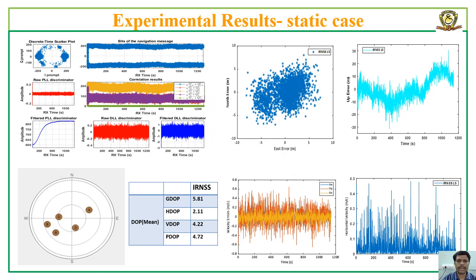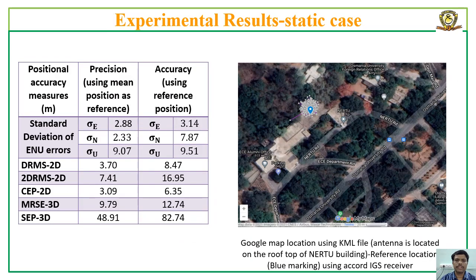This slide shows the tracking plot of one of the tracked NAVIC-LFI satellites, the corresponding sky plot, error scatter in the east, north, and up directions, and velocity plots for a static real-time case with the RTL-SDR dongle. The standard deviation errors in ENU coordinates, precision and accuracy measures, along with the position estimates shown on Google Maps, are presented for the static real-time case.